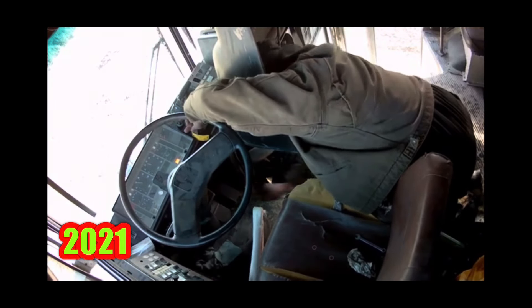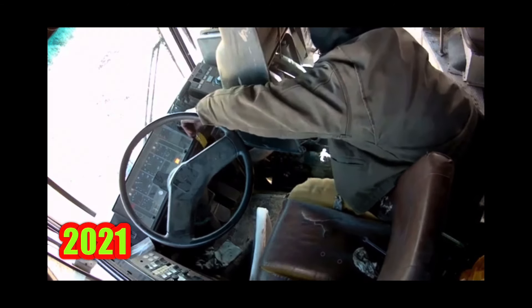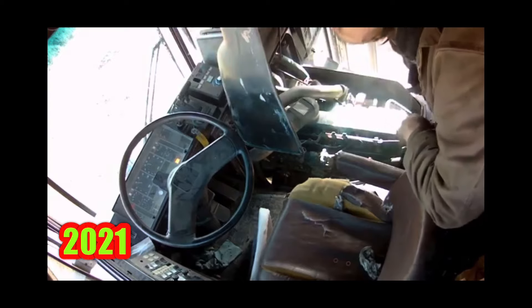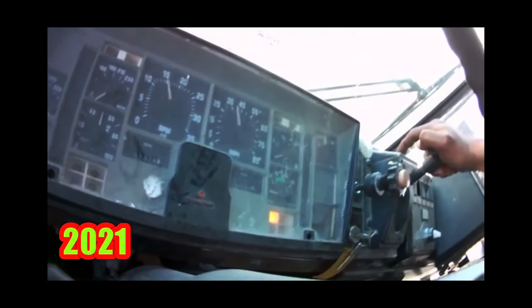Oh damn, we're right there - there's air pressure! We got oil pressure! Holy, look at all them mouth nuts!